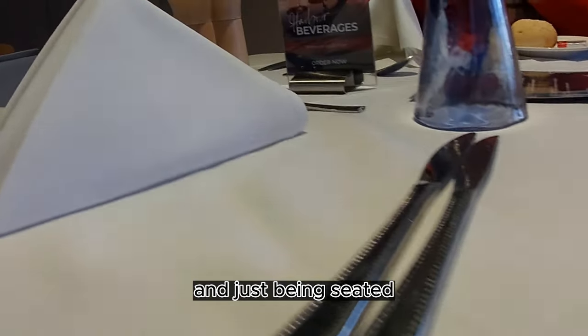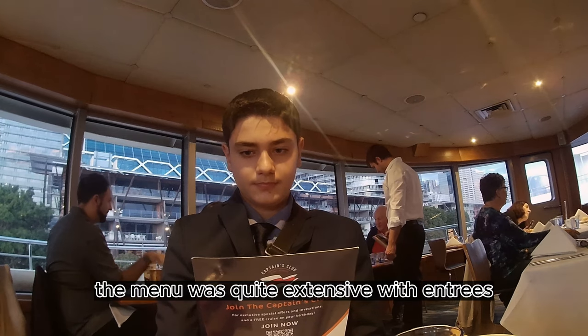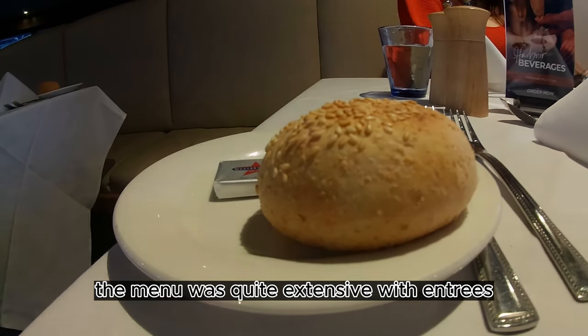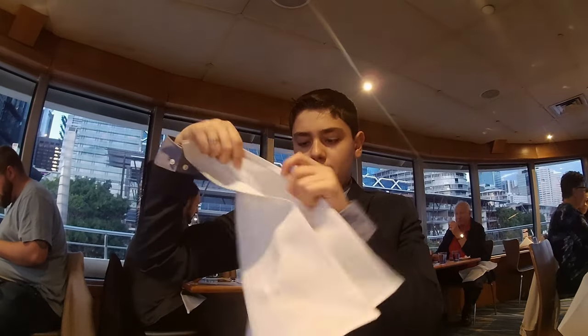Just being seated, you can have a look — it's a really nice fine dining presentation. The menu was quite extensive with entrees, and for the first course there was bread.